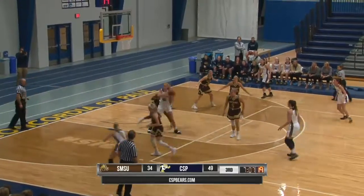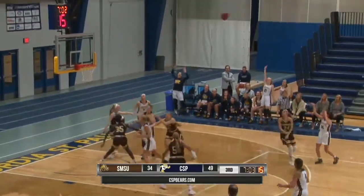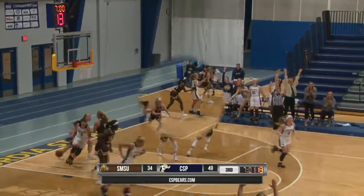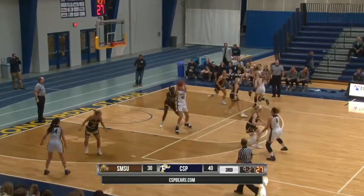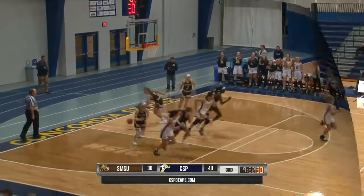Post gets it, backs down Akoy, kicks out to a cutting Schmidt. Back out for Lee, right wing three, that's good. Wentland gets it right back to Dorr, attacking Akoy, got her out of position, and puts in the jump hook.